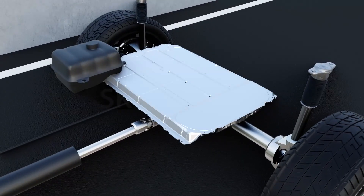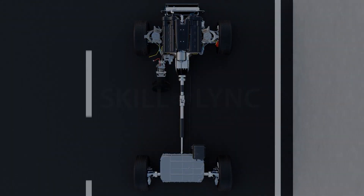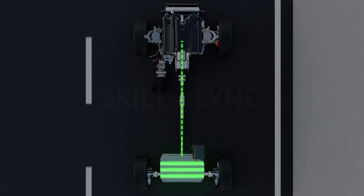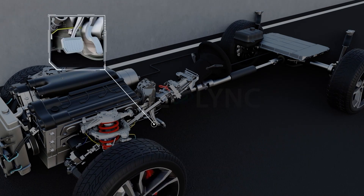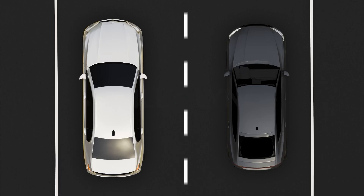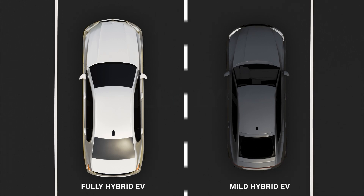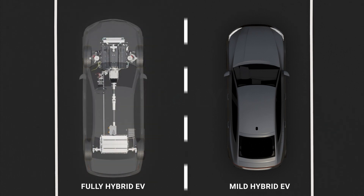So how would you charge the battery of a hybrid EV if it runs out of charge? This is where the IC engine steps in. Hybrid EVs can charge their battery pack with the IC engine or by means of regenerative braking.